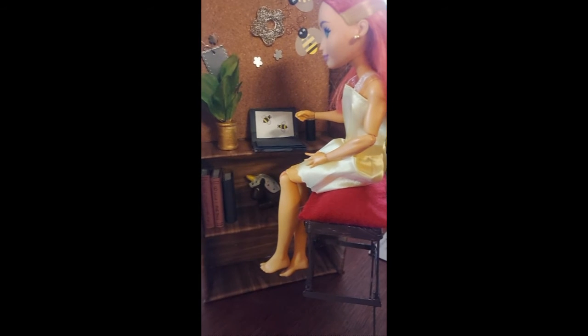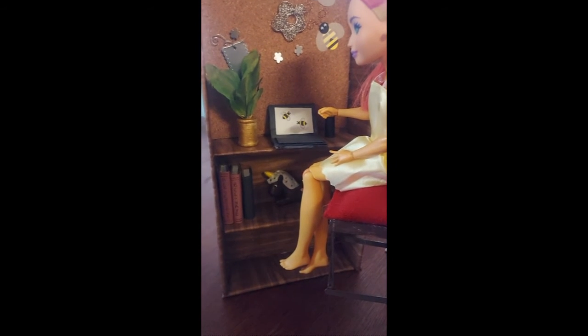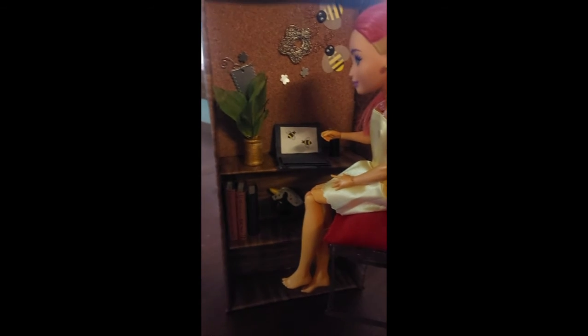Miss Autumn is working diligently on her little laptop. We have books in the bottom, a little unicorn statuette, a little house plant, and a stool for her to sit on.